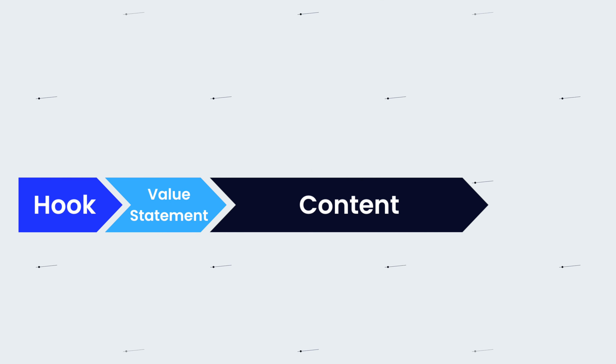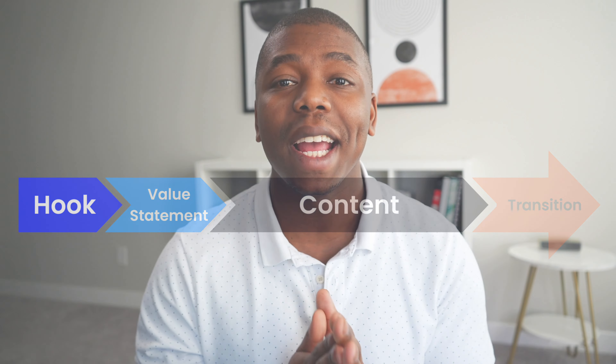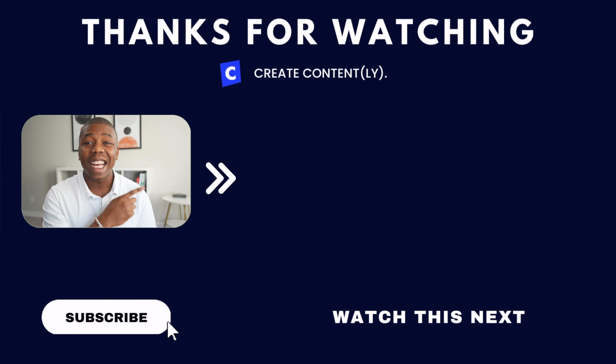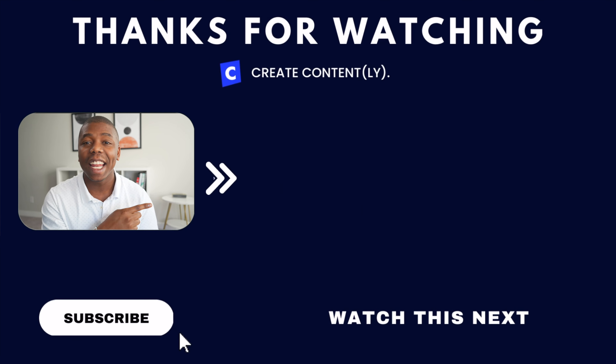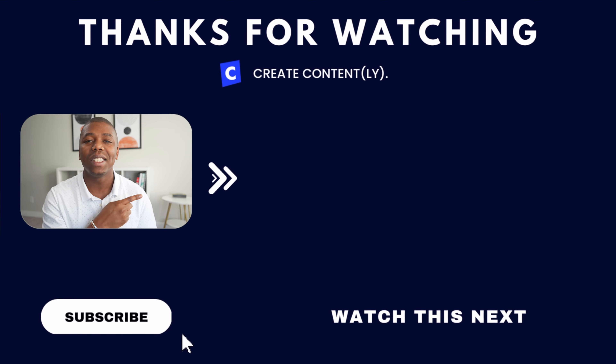The last section of our video structure is to end our video. And pro tip: we actually don't want to let our viewers know that we're ending a video. Instead, we should be using a transition. Check out this video where I explain exactly why you should not be ending any of your videos — instead, you should be implementing a strategy called the transition, and I explain exactly how to do it in that video. Go check it out.